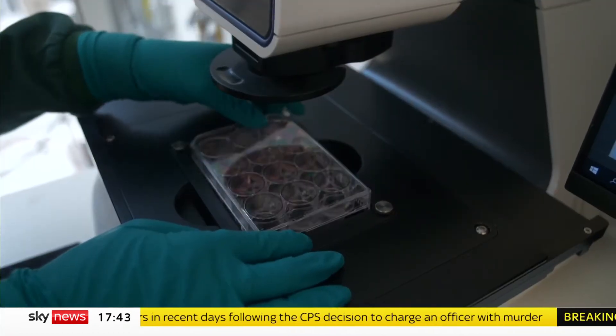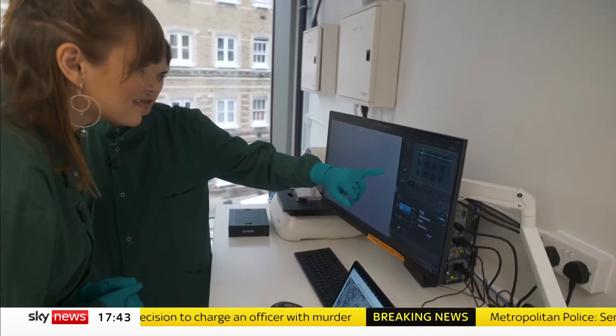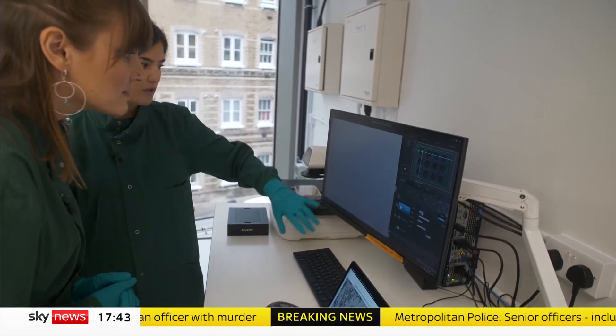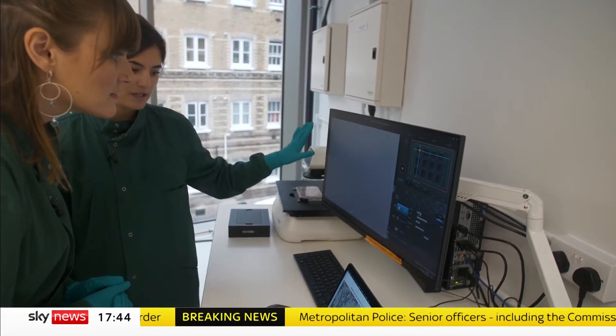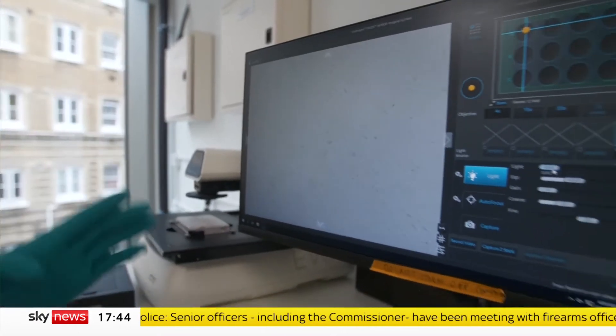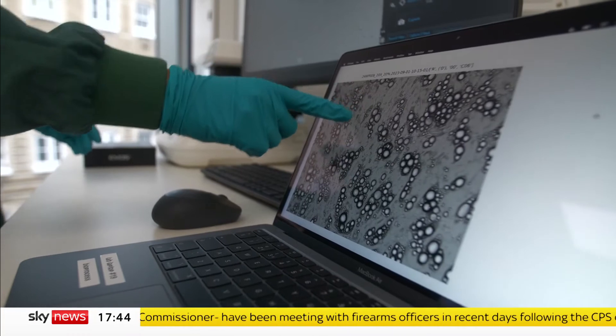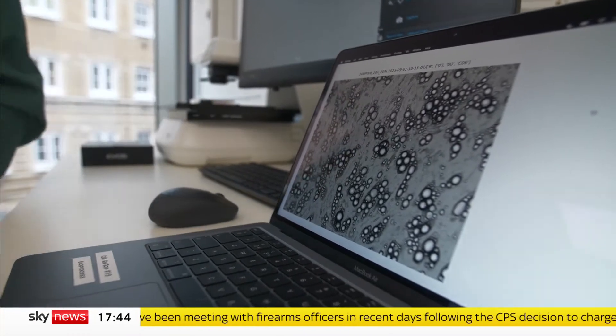Here are cells at the beginning of the process — you can see that each elongated shape is a stem cell. They're going to grow and cover the surface of the plate, and then slowly turn fatter and fatter. This is what they look like once they're fat cells — you can see lipid droplets.